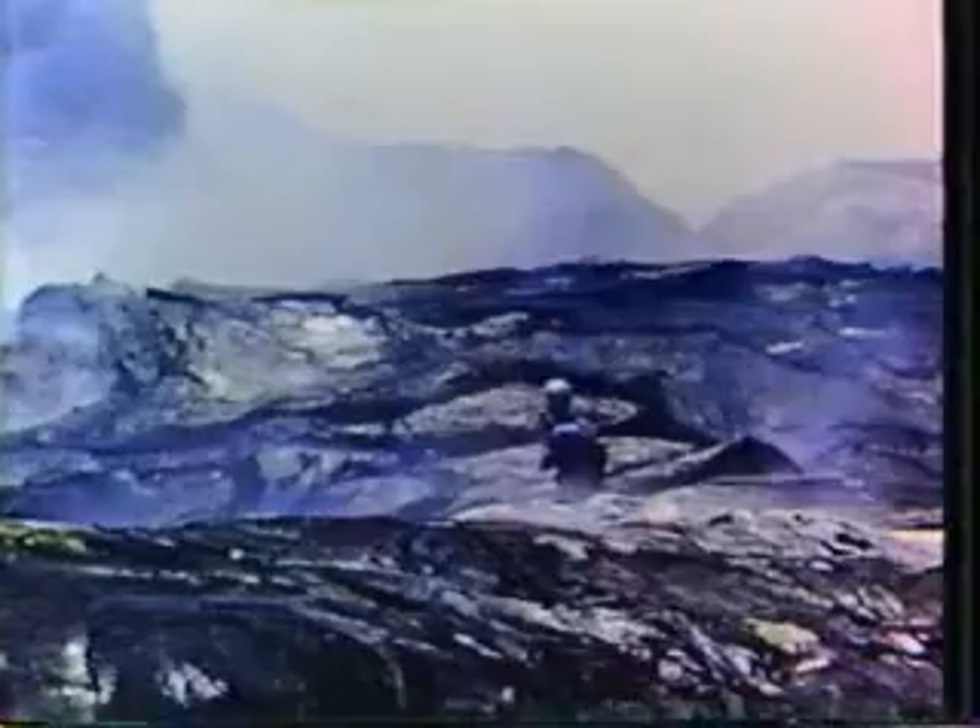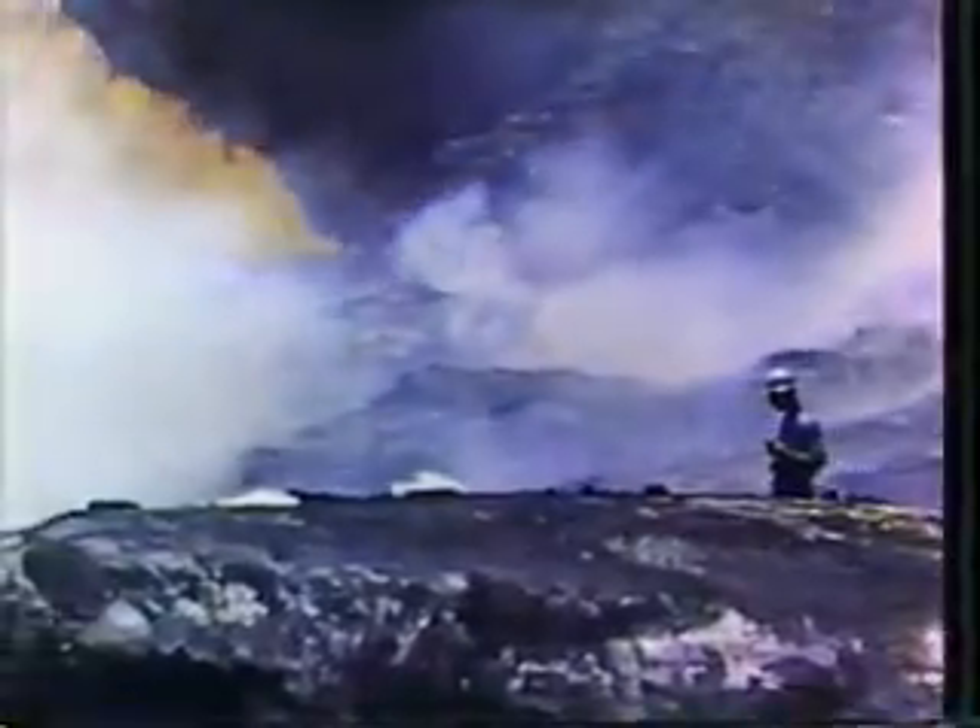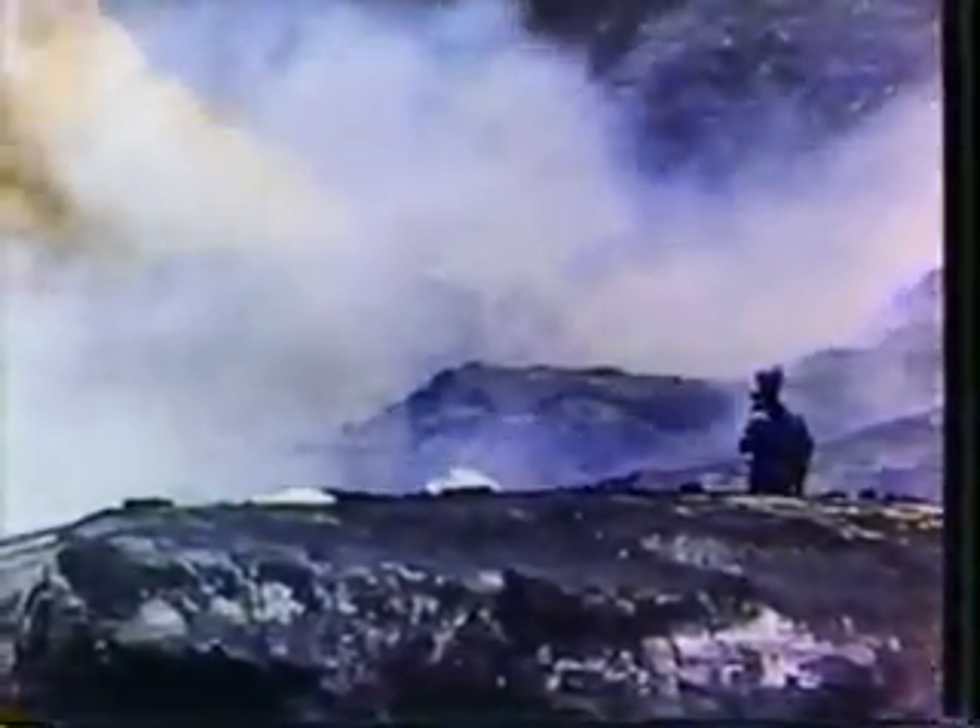Once an eruption begins, laboratory readings are supplemented by actual observations from observers at the site of the eruption. They're in constant radio contact with home base and report on the height of fountaining lava and on the suspected temperature of the lava and so forth. That supplements the readings which are made on seismometers back at the central observatory.